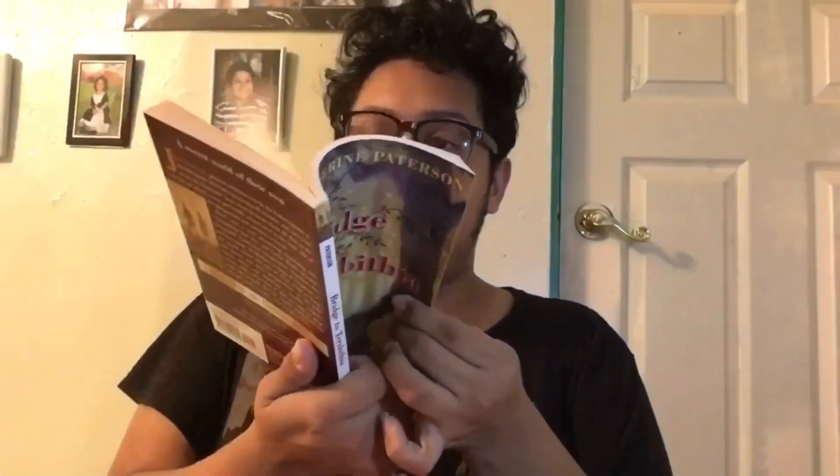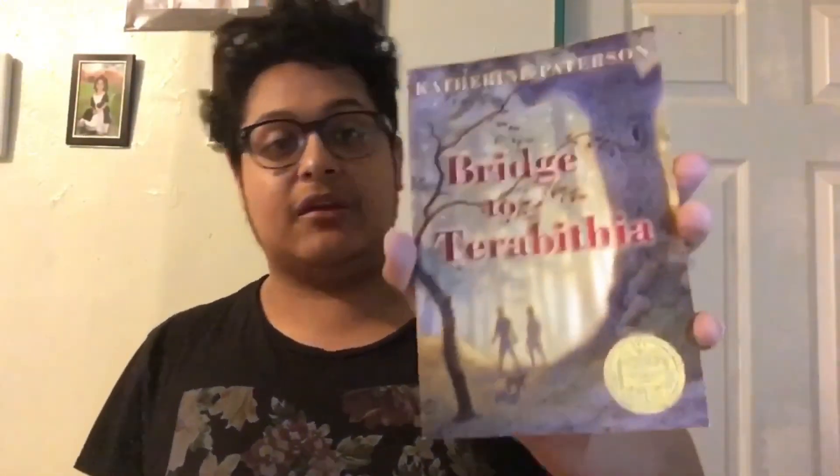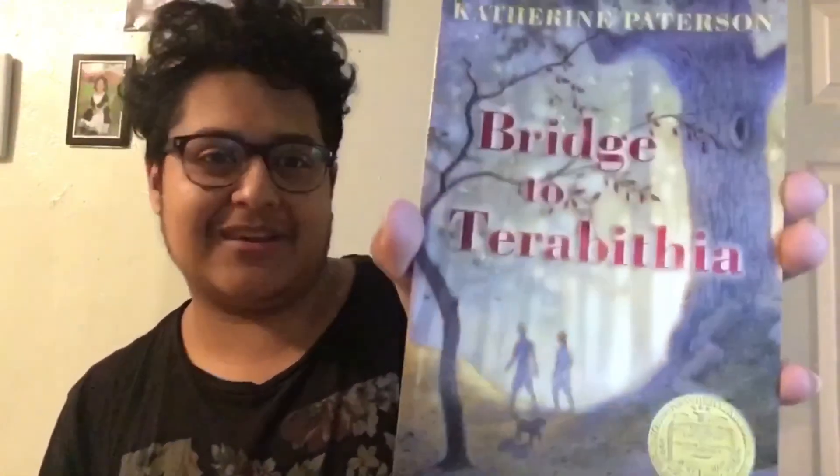The next book is Bridge to Terabithia. I read this back in elementary or middle school. I saw some of the movie and it's sad. It's about this magical world — a bridge to a new magical world — and it's by Katherine Paterson. It's also a short children's or middle grade book with illustrations, kind of like Charlotte's Web. I'm very excited to reread it.